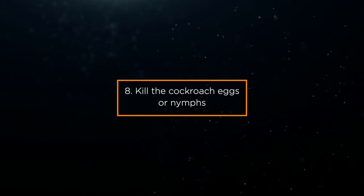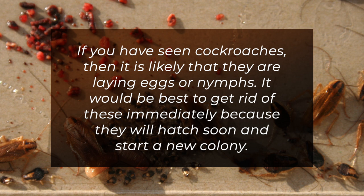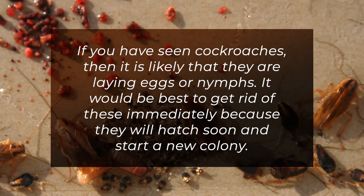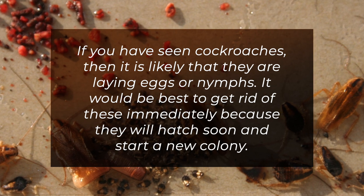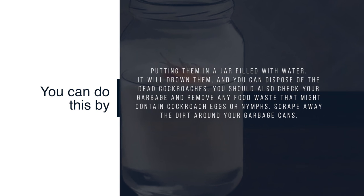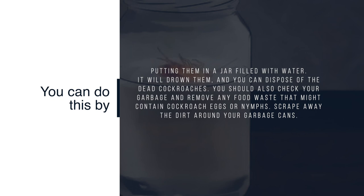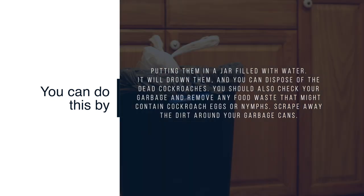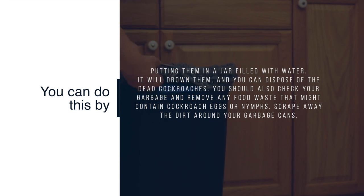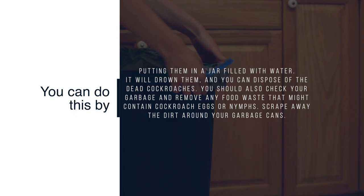8. Kill the cockroach eggs or nymphs. If you have seen cockroaches, then it is likely that they are laying eggs or nymphs. It would be best to get rid of these immediately because they will hatch soon and start a new colony. You can do this by putting them in a jar filled with water to drown them, and then dispose of the dead cockroaches. You should also check your garbage and remove any food waste that might contain cockroach eggs or nymphs. Scrape away the dirt around your garbage cans.